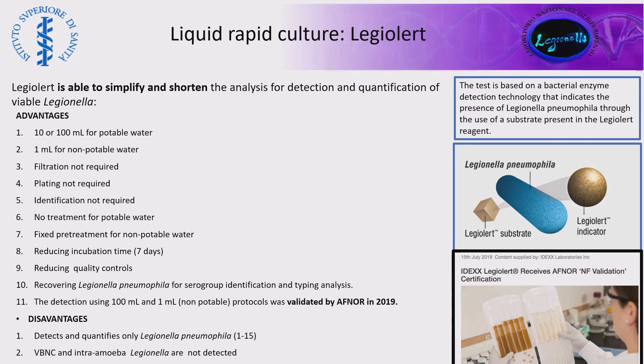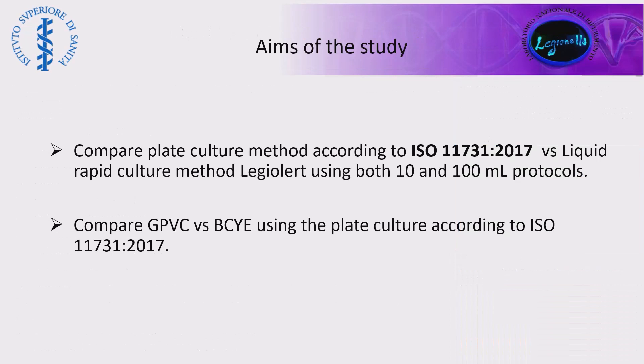Among the disadvantages, we have the detection of only Legionella pneumophila, all serogroups, and VBNC and intra-amoeba forms are also not detected in this case. The aim of this study was to compare plate culture according to ISO 11731 versus the liquid rapid culture method, Legiolert, using both 10 ml and 100 ml protocols. In addition, we also compared the capability to recover Legionella using GVPC and BCYE media.